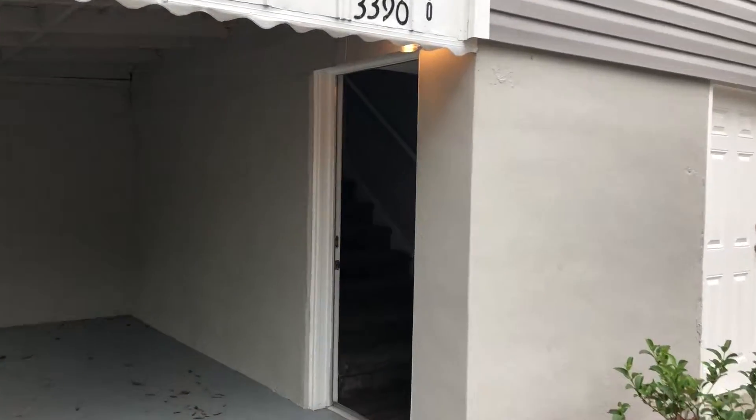Hi, this is Candace at 3390 Stillman Street to do a final walk on a newly renovated three-bedroom home here in Jacksonville, Florida.